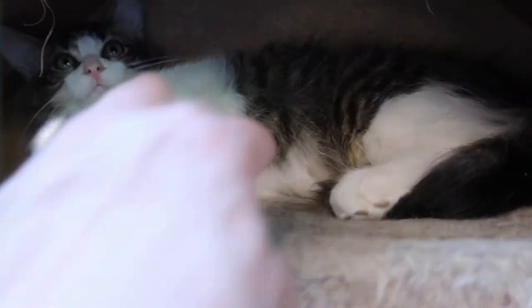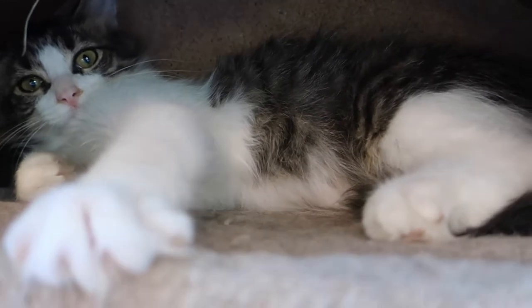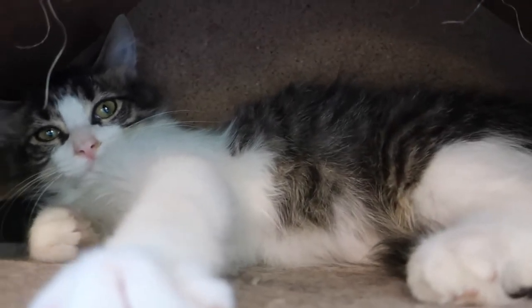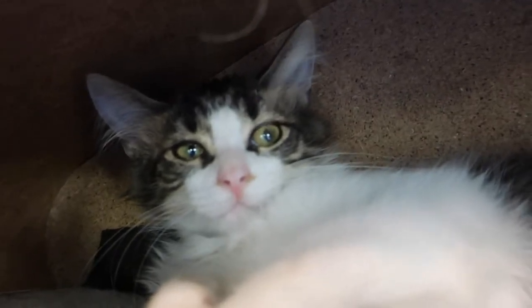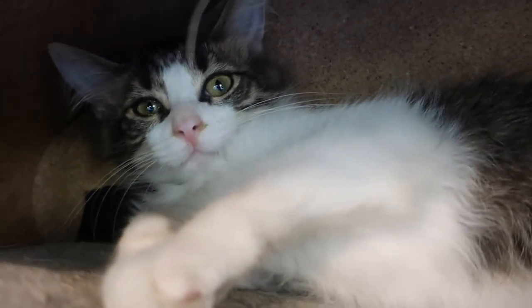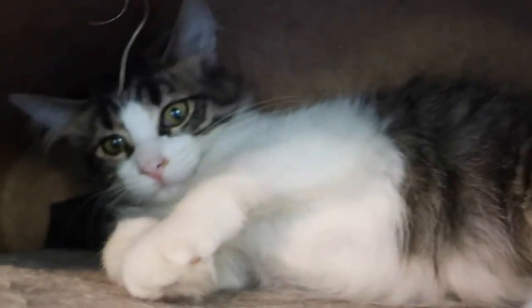This is our adorable and gorgeous fluffy Sean. He's a little on the shy side. He's white with a tabby pattern and he's got ear tufts — can you see him? He's got a cute little pink nose, and he's got friends all around him, just a little bit on the shy side.